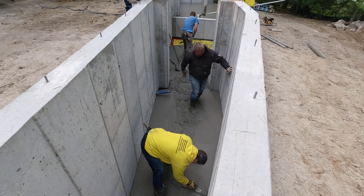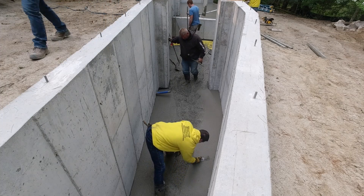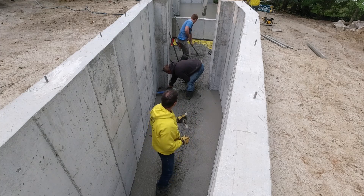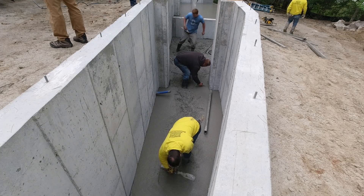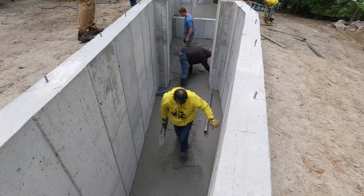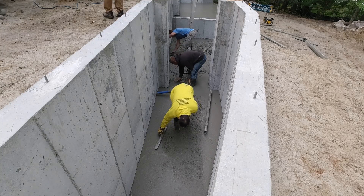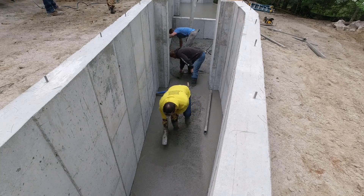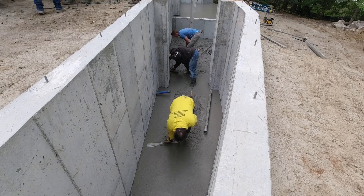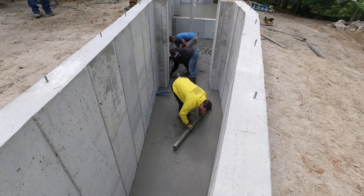We do a lot of work for these foundation people right here — the Joy Brothers out of Augusta. We might do a hundred floors like this a year inside of their residential foundations. A lot of the videos you see on my YouTube channel where they've done the foundation, I've been working for them since about 1987 — a long, long time, really good relationship with that contractor.